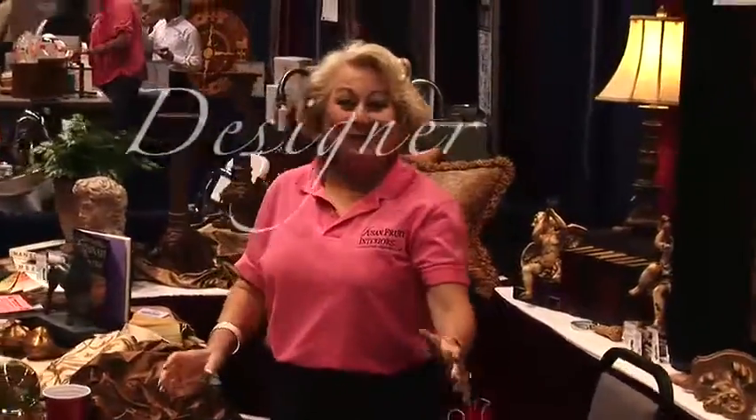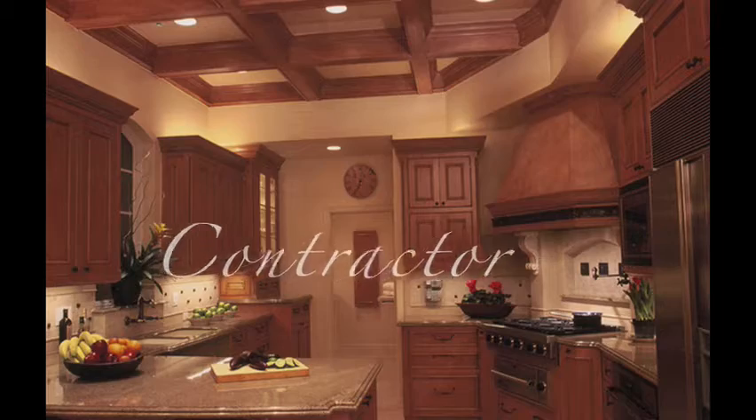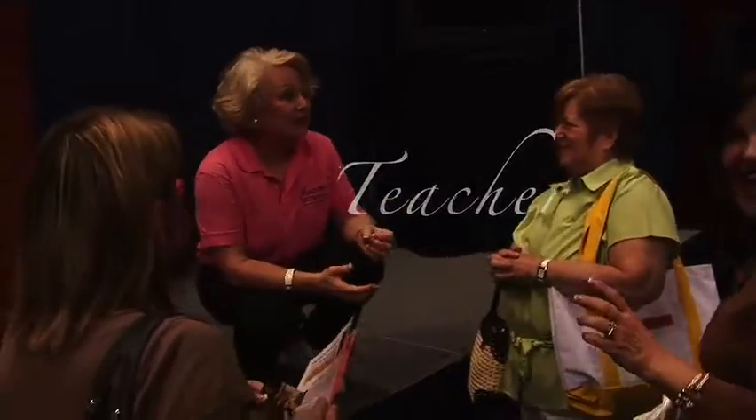In fact, I am the only interior designer who is also a licensed remodeling contractor. We treat your home as if it were our own. We show up at your home on time, we always clean up before we leave, and we return when we say we will, and we finish on time.